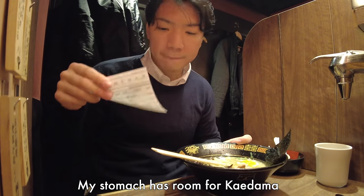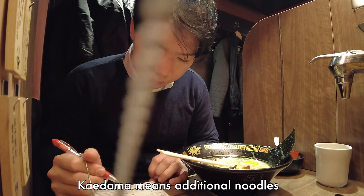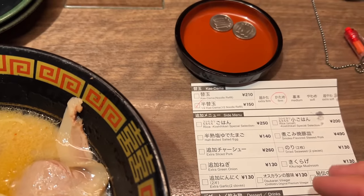I feel like my stomach has room for kaedama. Kaedama is additional noodle. It's delicious!